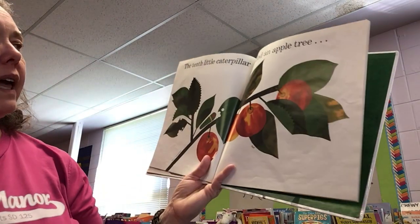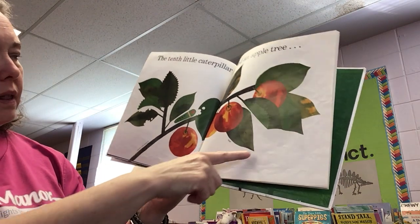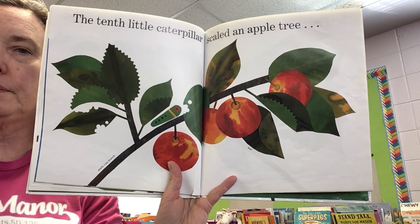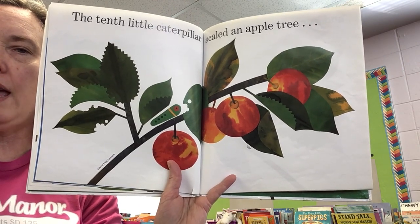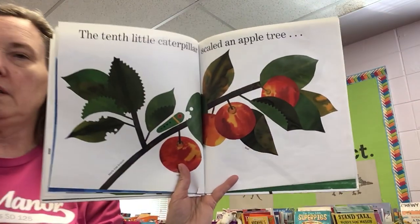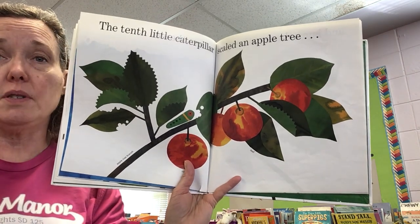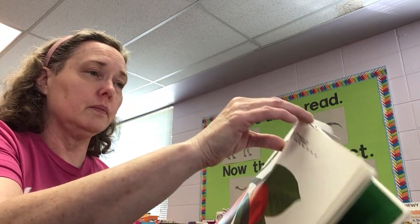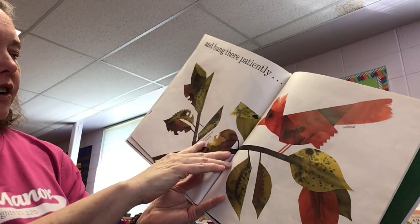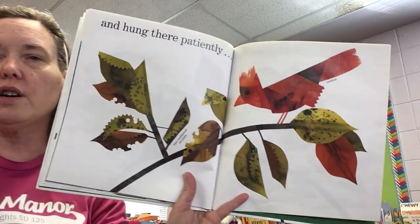The tenth little caterpillar scaled an apple tree. Apple tree branch, apple leaf, and there's the caterpillar. I wonder what kind of apples this is supposed to be — it doesn't say. There are lots of different apples. And hung there patiently. Tiger swallowtail chrysalis — so there's the chrysalis. There's a cardinal.